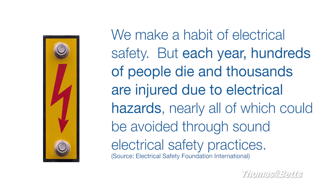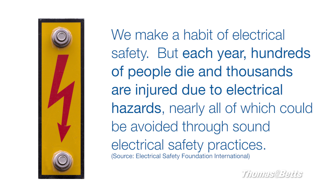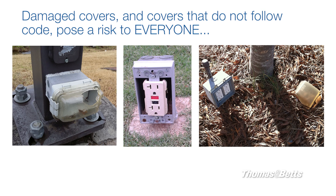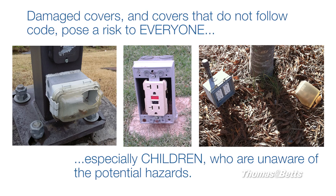We make a habit of electrical safety, but each year hundreds of people die and thousands are injured due to electrical hazards, nearly all of which could be avoided through sound electrical safety practices. Damaged covers and covers that do not follow code pose a risk to everyone, especially children who are unaware of the potential hazards.